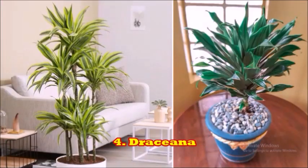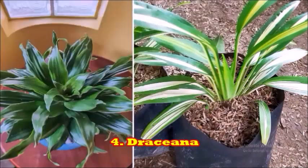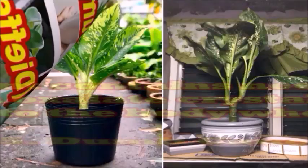The next plant is the dracaena. This is a perfect plant for your corner table — it is a classic plant to grow in the dark and can be grown inside the house. The next plant is the dumb cane plant; lack of sunlight cannot harm this plant.